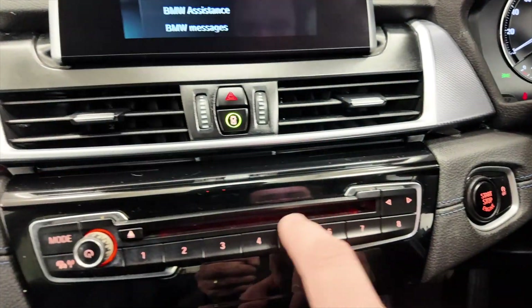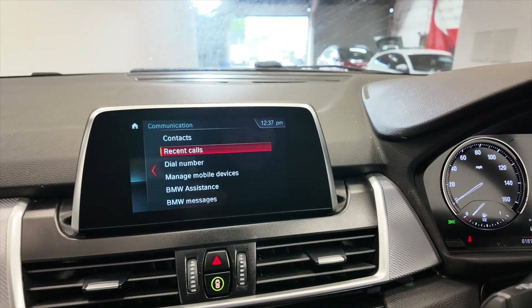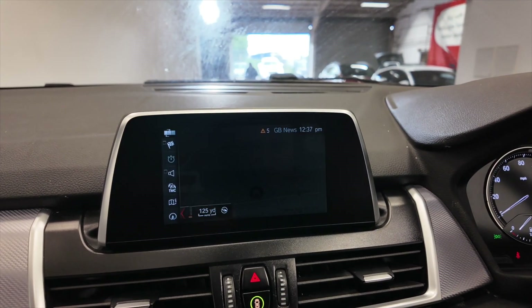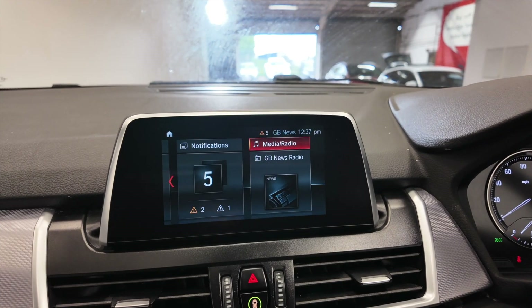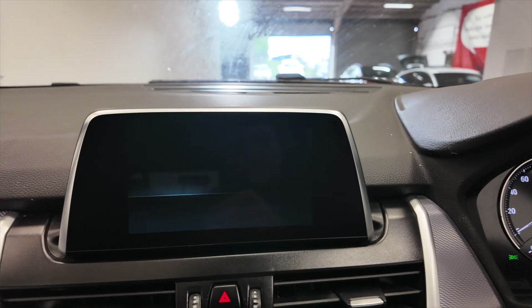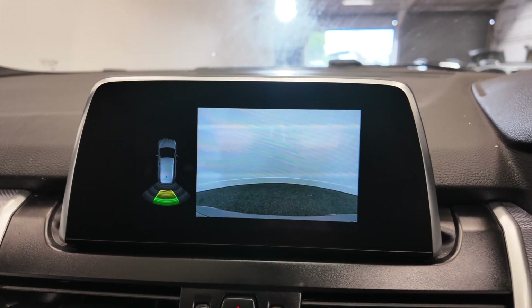As we move up you've got a CD player, your volume control, and up into your digital display which has got DAB radio, built-in satellite navigation, and various other options and settings. Pop the car into reverse and you'll see you've got a reverse camera as well as a parking sensor at the back.